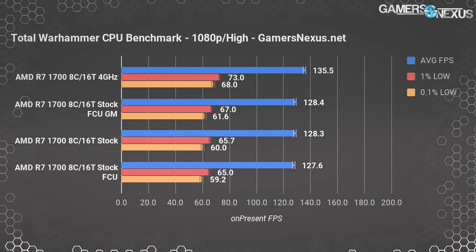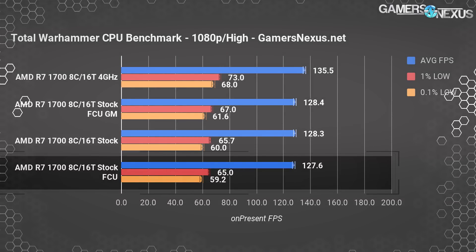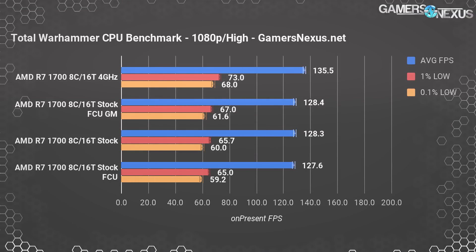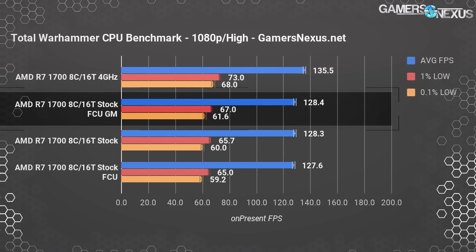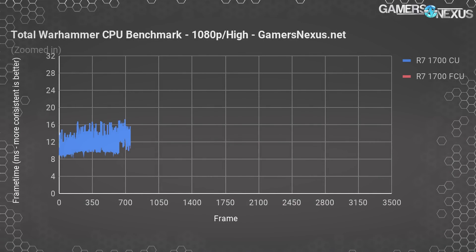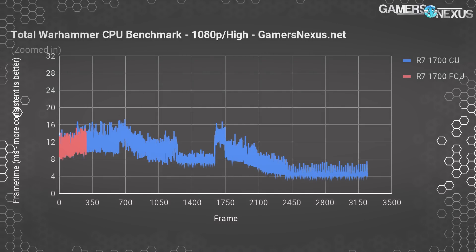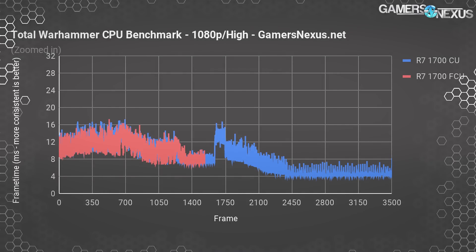Total War Warhammer at 1080p is next. Our original R7-1700 CPU plotted an average FPS of 128 with lows at 65.7 and 60. The FCU test had us at 127.6 FPS average with 65.3 1% and 59.5 0.1% low. Enabling game mode in FCU plotted 128.4 FPS average, 67 and 61.6 for the lows. These results are all within standard deviation of each other — 1.9 FPS average, 1.3 for the 1% values, and 2.3 FPS for the 0.1% values. Total War Warhammer was run more than 10 times for each of these, and overall the results basically point to no real change here.